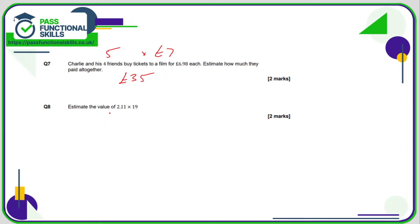What's an estimated value of 2.11 times 19? Let's just call this 2, so 2 times 19 is 38. You could round the 19 to 20, which isn't the craziest thing to do, but 2 × 19 is still relatively easy to calculate, so I would leave it as it is.